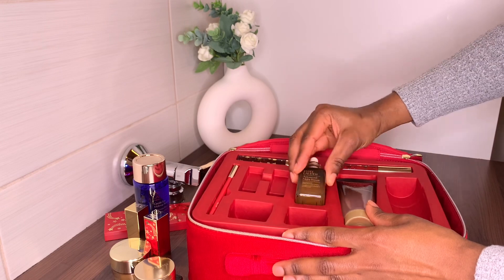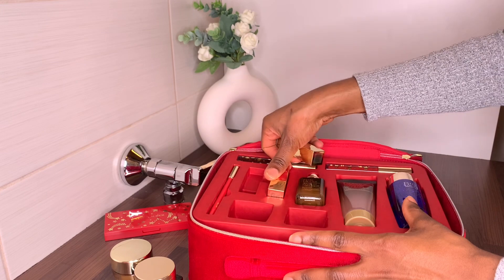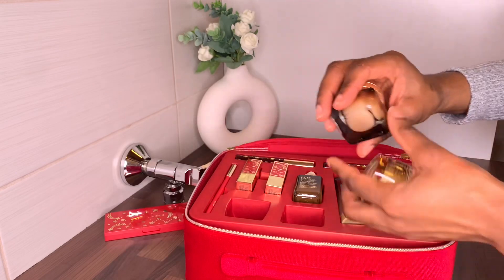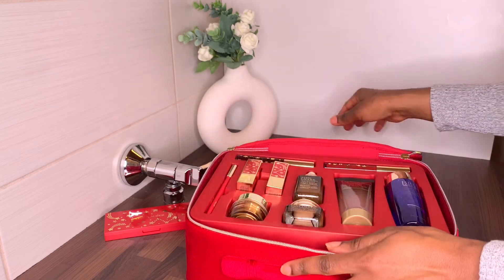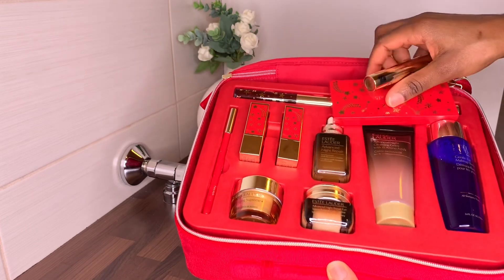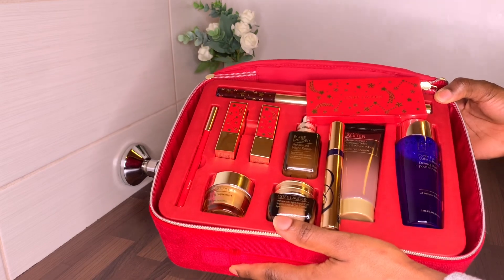I'll try to leave the link to where I got mine from — I got it from Stockman. If you find it, you should definitely give it a try. Even if you don't need all the products, you can give some to friends or relatives as gifts. For me personally, I love the skincare from this box; for the makeup, I'll use maybe some of the lip gloss, and I'll give the mascara and some lipsticks to friends. The box is so worth it — thank you guys so much for watching!